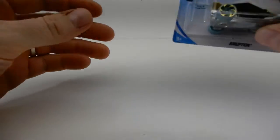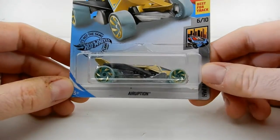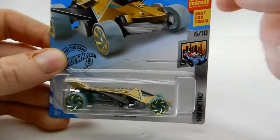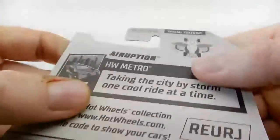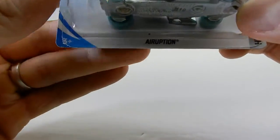Hello everyone and welcome back to my videos. I'm just going to do a quick review of some cars that I got. I got these from Dollar General not too long ago. I saw this one — it's got special features, wings fold out, pretty neat. This one's called the Eruption.